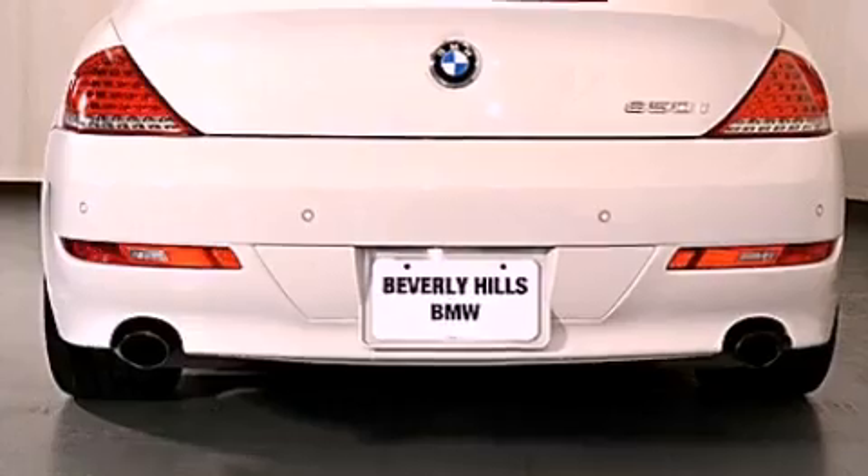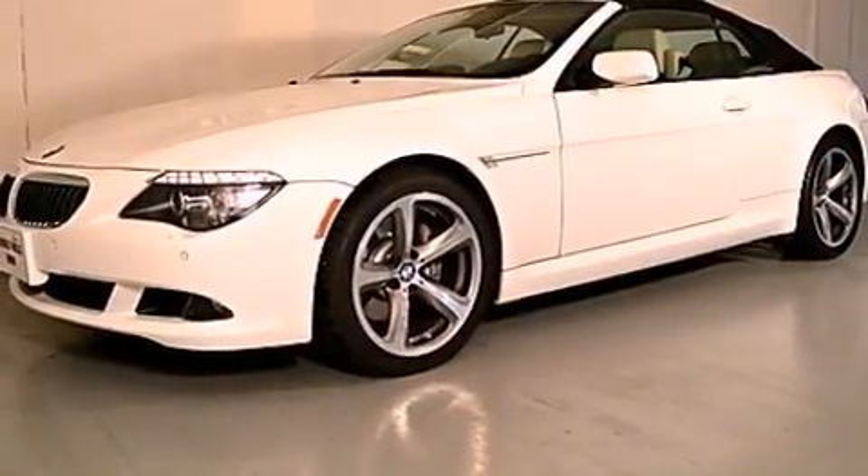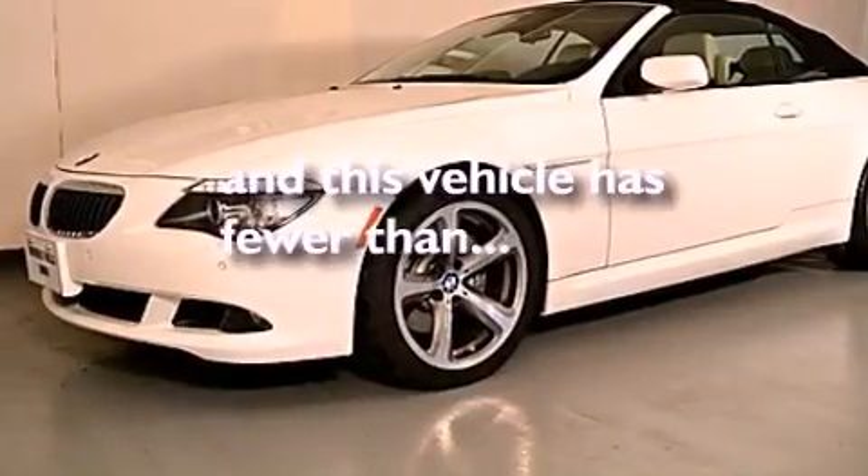Also included are a passenger-side vanity mirror, a security system, traction control, and steering wheel memory settings. This vehicle has fewer than 12,000 miles on the odometer.